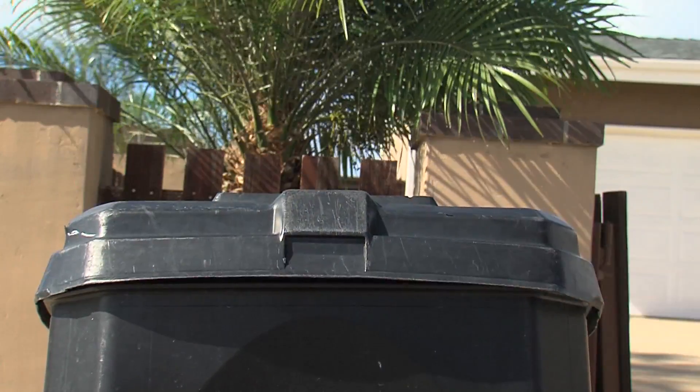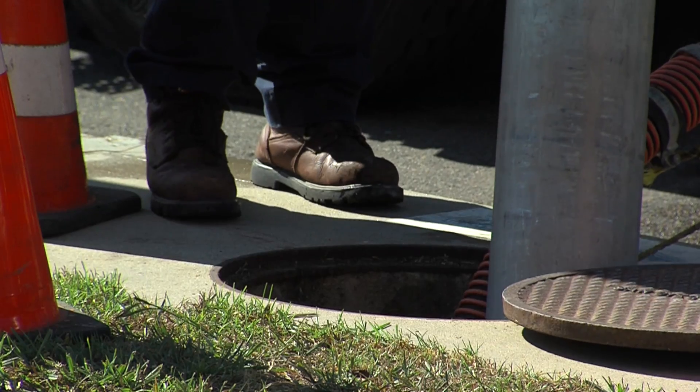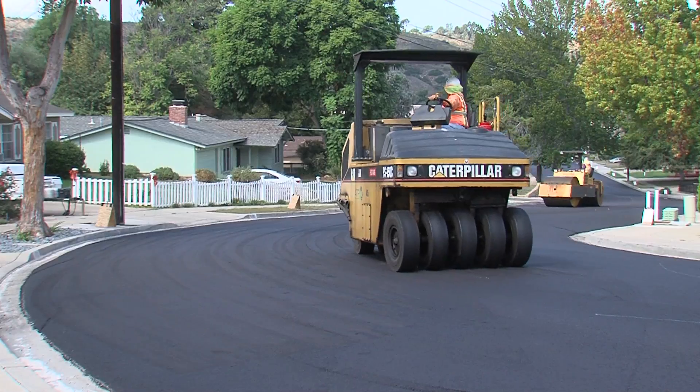Getting ready for whatever El Niño may bring is a team effort. City crews are working hard to clear out storm drains, fix streets, and ensure that city facilities are prepared.